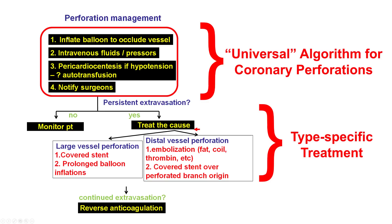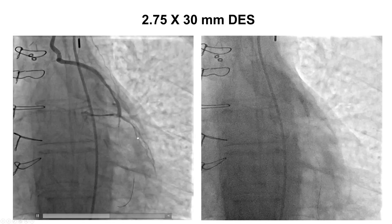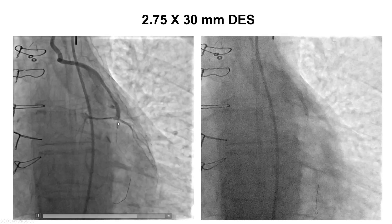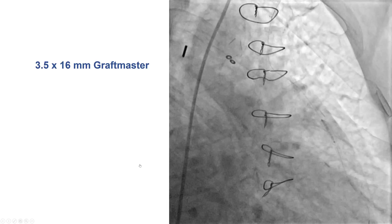How do we treat it? The first attempt is to inflate a balloon to stop the extravasation, give fluids, and perform pericardiocentesis if needed. In a case of large vessel perforation, as in our patient, this is usually done by placing a covered stent. Importantly, we do not reverse the heparin until all equipment is removed to avoid intraluminal thrombus formation. We were concerned about placing a covered stent across the origin of the diagonal branch, so our initial intent was to place a stent to squeeze the thrombus and then place a covered stent more proximally without obstructing flow to the sizable diagonal branch.